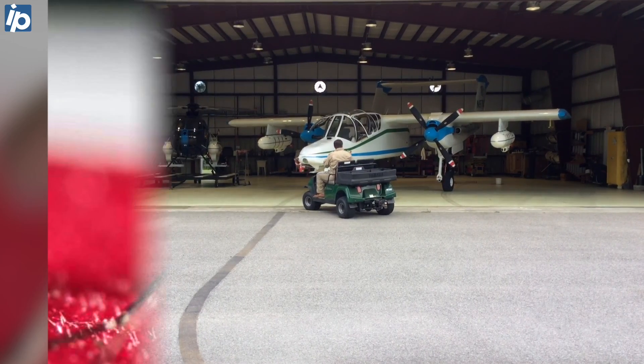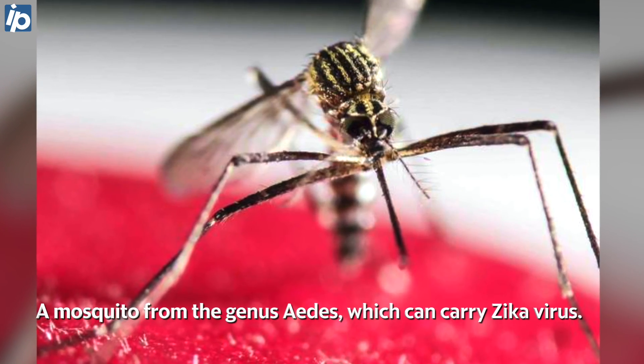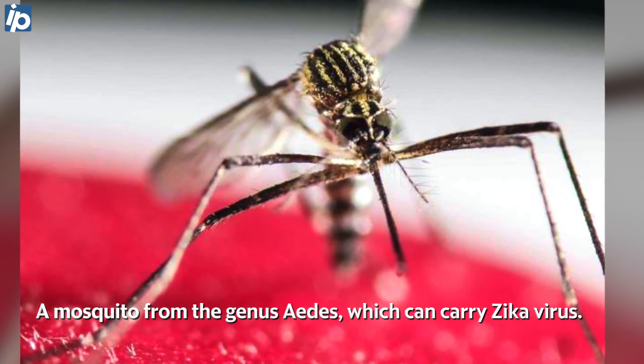We currently have been monitoring West Nile virus and eastern equine encephalitis virus throughout the county. Now we have a potential new threat which is Zika virus that has now been identified in the southeast portion of the United States, particularly in the Miami area.